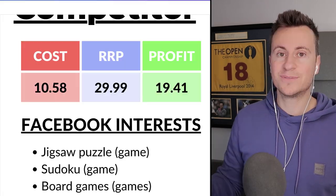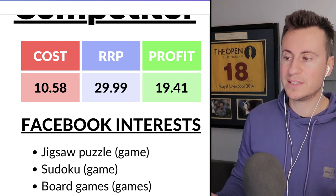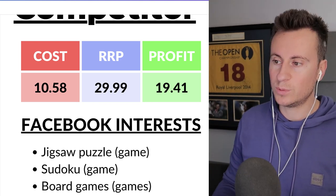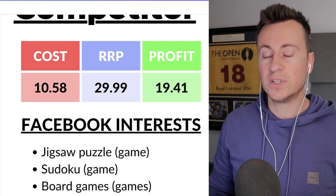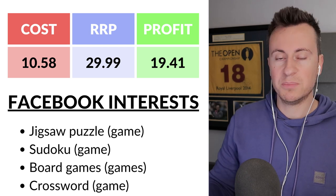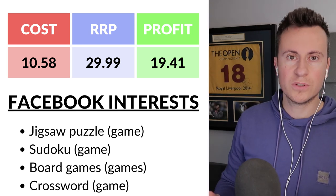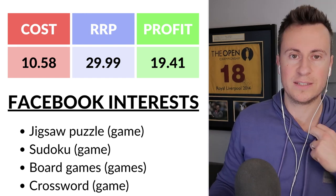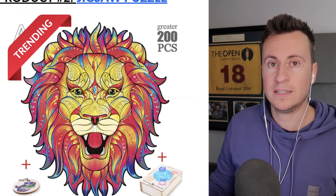For the numbers: we can buy the product for £10.58 delivered, and I'd recommend a retail price of around £30 — jigsaw puzzles aren't cheap, especially unique wooden ones like this. This leaves a profit margin of £19.41 per sale. For Facebook ad interests, start with 'jigsaw puzzle (game)', then target people who like brain games — things like Sudoku, board games, and crosswords.